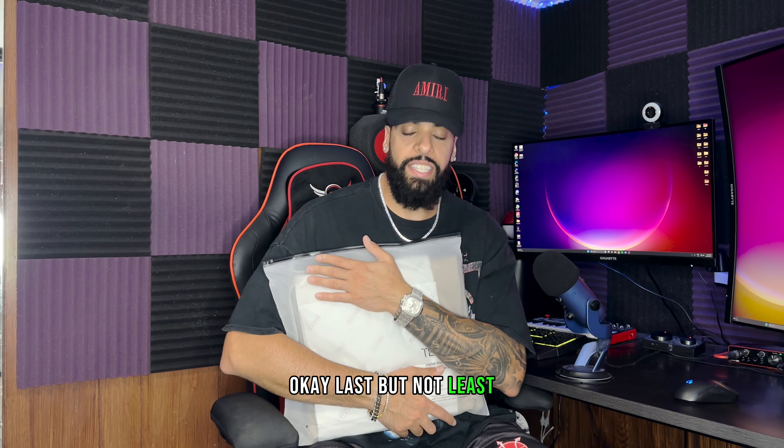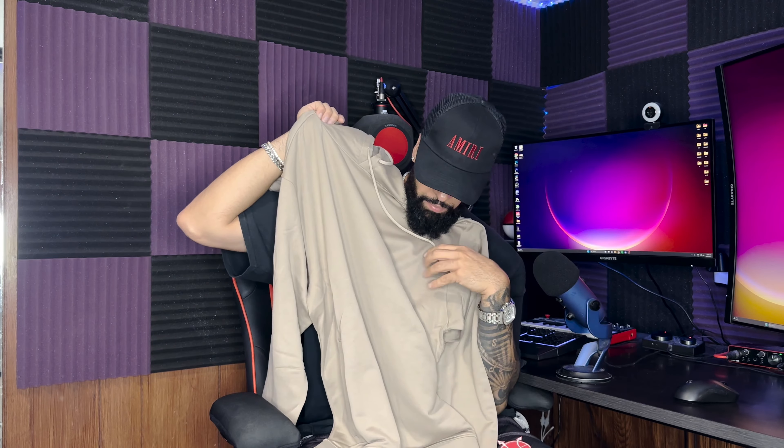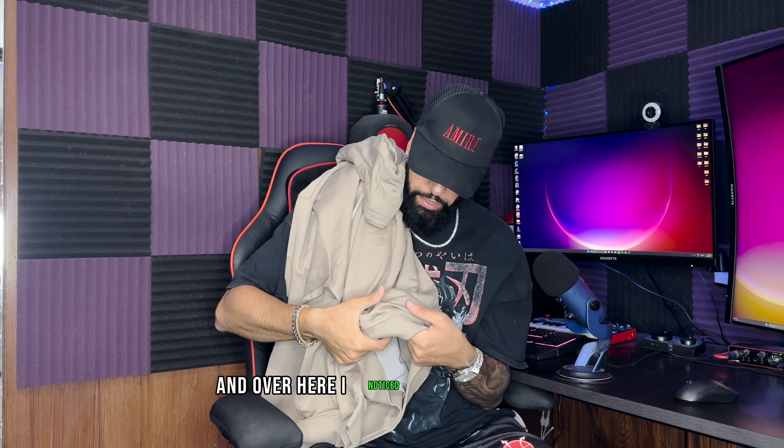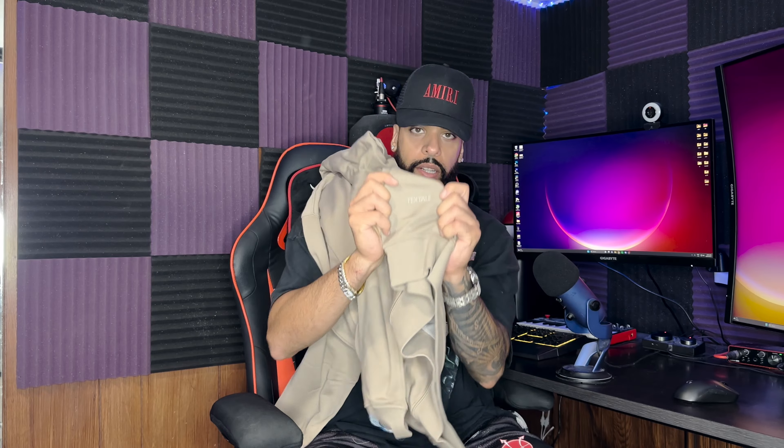Last but not least, this is a big bag — very big bag. In this bag we got something different, it's a hoodie this time, wrapped up. I love the color already — check it out, this is a nice color right here. I noticed the logo is there, which is very nice — it's nice and minimal, not too big.